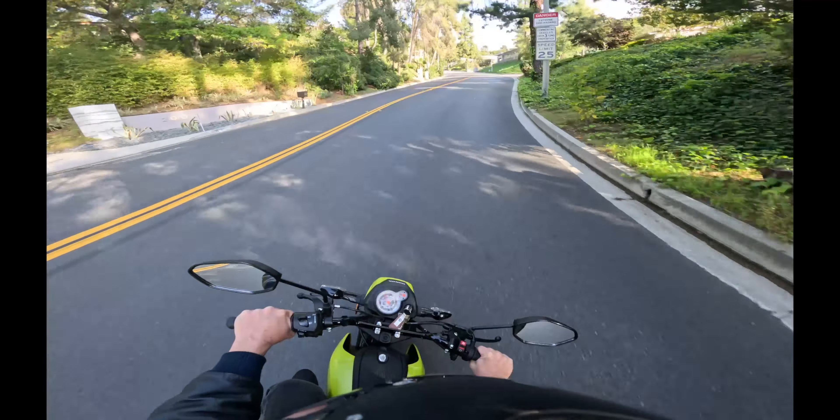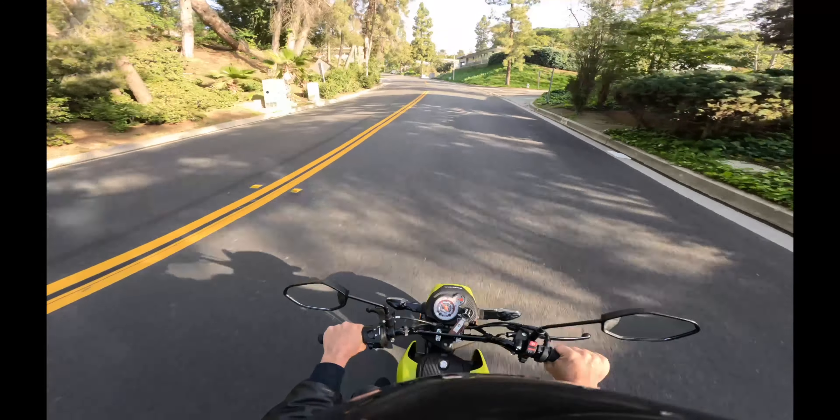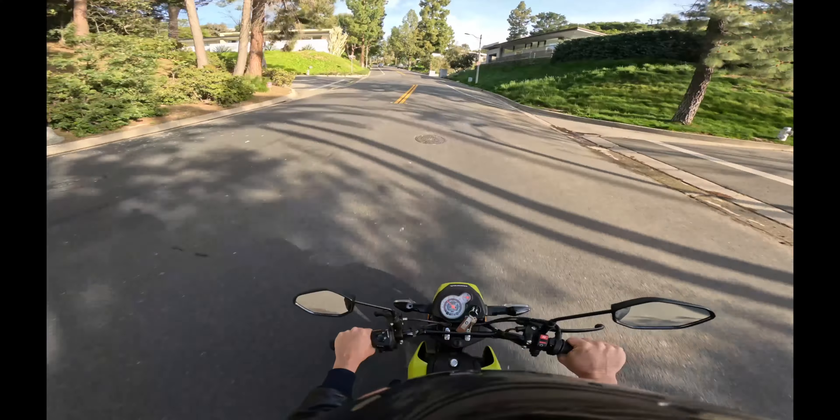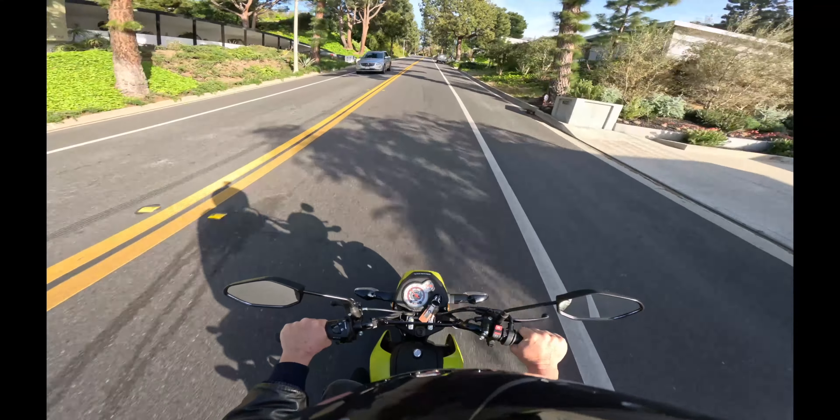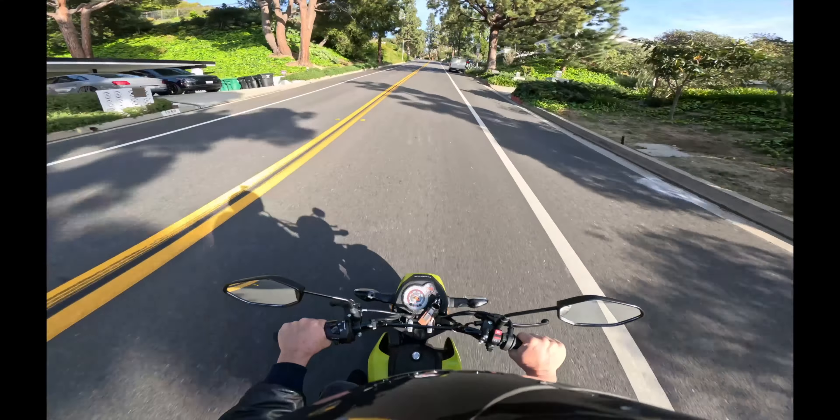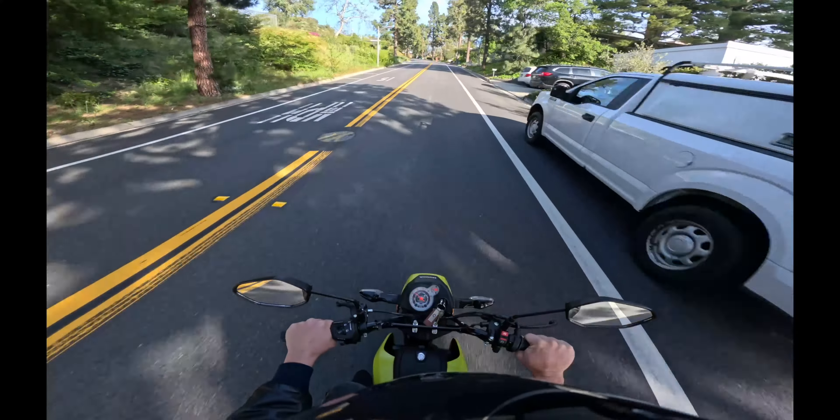The little Navi has less than 100 miles on it. It's still bone stock. I will be modifying it down the road, but for right now it's not even broken in yet, but we're going to break it in a little bit going up this road and we're going to see what it can do.